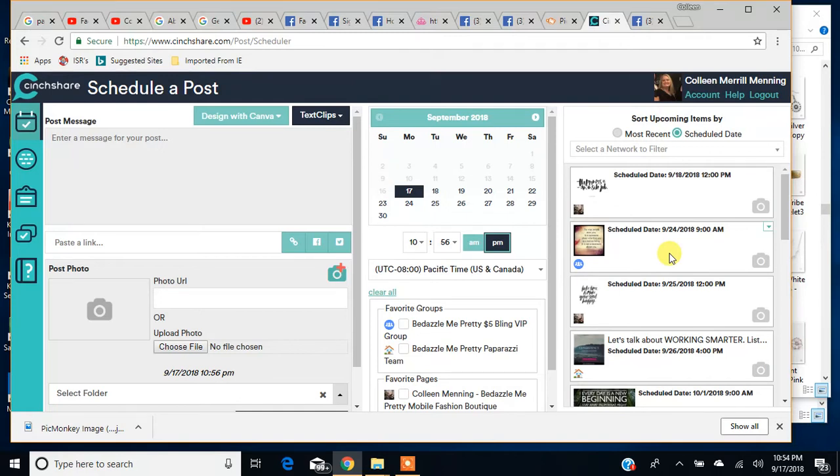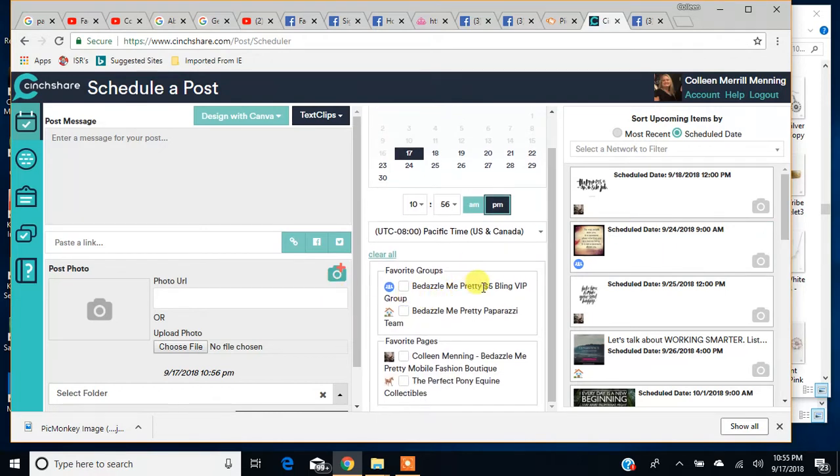What I use this for, aside from my weekly posts, is I do a Motivational Monday post in my VIP group. I also do a motivational or inspirational post on my business page, and I like to do them on my team page as well. I've got all three of the pages I schedule regularly right on this page so I can select which page I want to schedule to. On Wednesdays I schedule to my business page, Mondays to my VIP page, and Tuesdays to my team page.